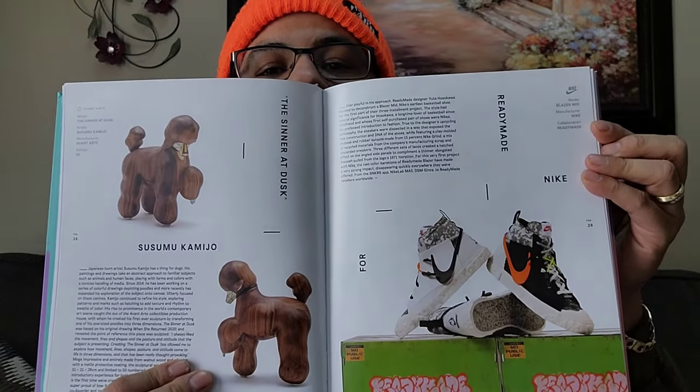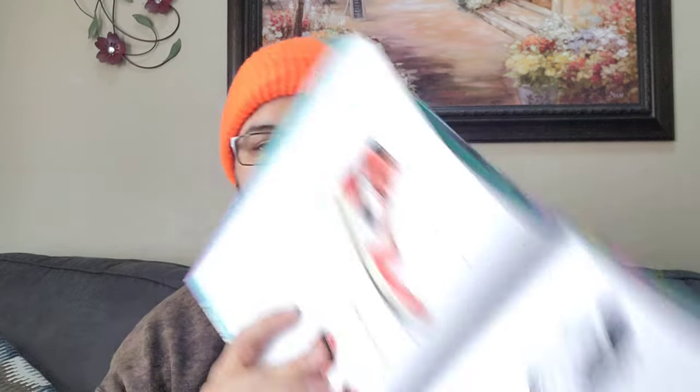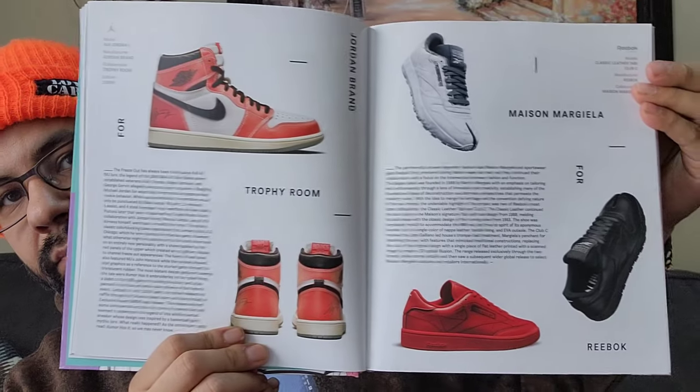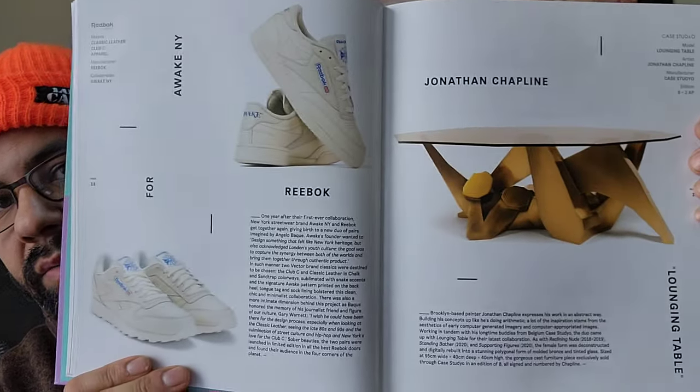Carhartt. Some Nike Ready-Made - wanted those, both of them are fire. And you got your Reebok there. Trophy Room and more Reeboks here. Mason Margiela. You got the Clot Air Jordans here. Some clothing there and then you got your Awake.